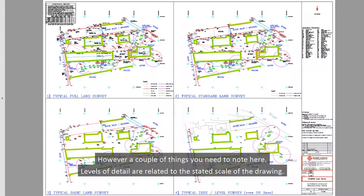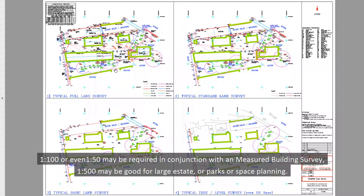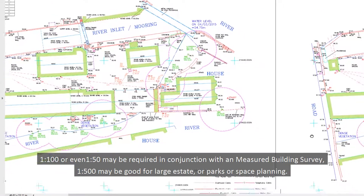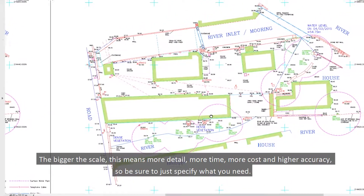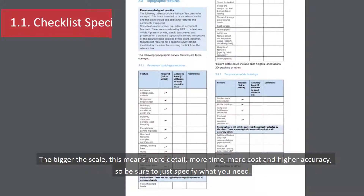Levels of detail are related to the stated scale of the drawing — the bigger the scale, the more detail. 1 to 200 is commonly considered standard. 1 to 100 or even 1 to 50 may be required in conjunction with a measured building survey. 1 to 500 may be good for large estates, parks, or space planning. The more detail you need, the more time the survey will take, so it'll end up costing you more — more detail means more time, more cost, and higher accuracy. Just be sure to specify what you need.